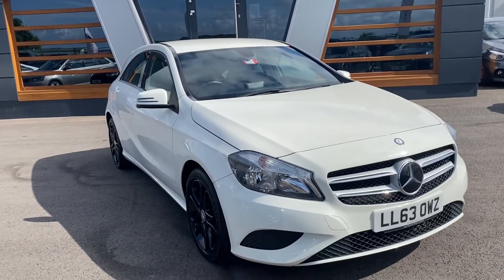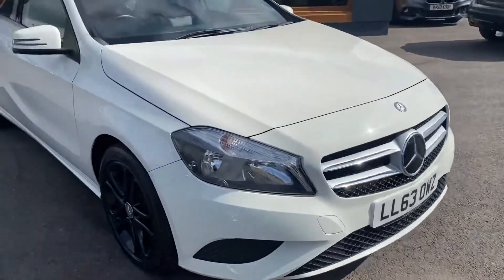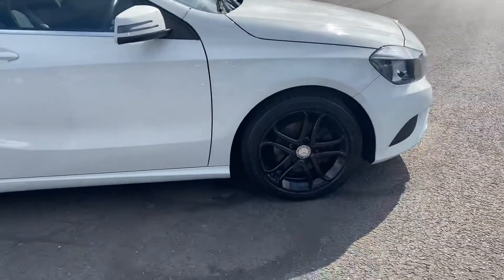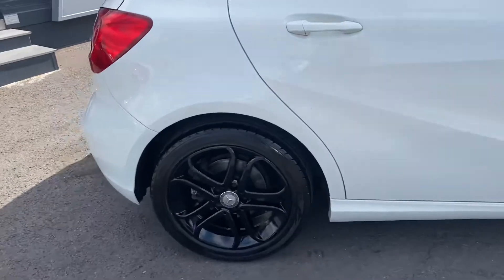We've got this Mercedes A-Class 1.6 — it's an A200 Sport, so it is the petrol, and it's got a great service history. I think it's got three stamps and obviously we'll service it as well. It can still reach over 60 miles to the gallon, and this is the one with 156 brake horsepower, so they're nought to 60 in 8.4 seconds.